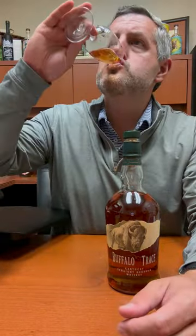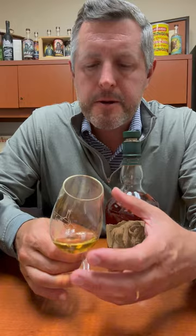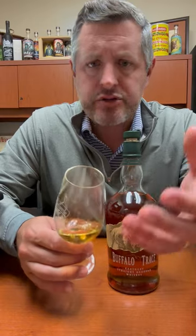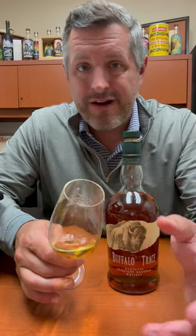Let's take a sip. Mouth-coating, great mouthfeel, great mid-palate, light butterscotch, more fruit emerging. There's sort of an apple-skin orchard thing going on as well. Really elegant, lovely Warehouse L floor 5.